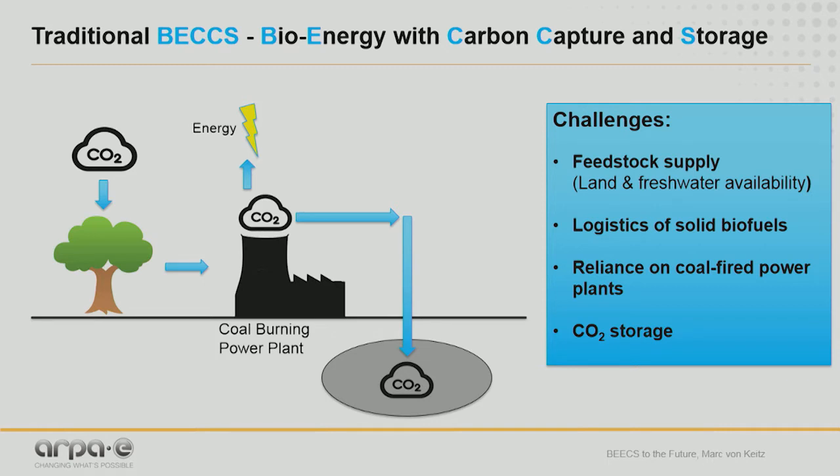The problem with BECCS is that we are definitely facing a limitation in feedstock supply — oftentimes land or water or both, and sometimes just getting the material to a power plant. We also still have to put the CO2 in the right geology to lock it off for long enough periods of time. And there's a trend where coal is being phased out, so scaling this up would require building more solid fuel power plants — a real tension that needs to be addressed.